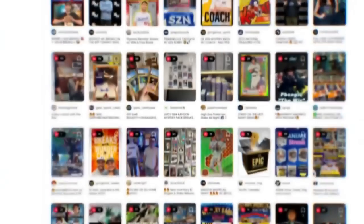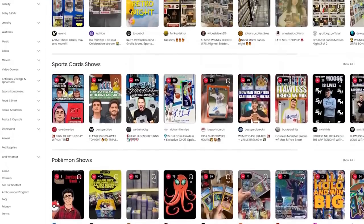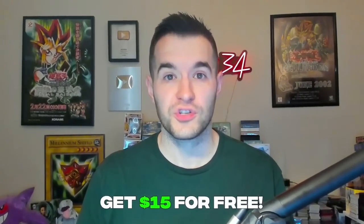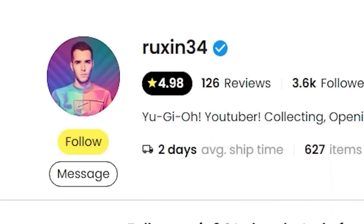I've given away over $3,000 in cards and we've opened some insane packs and sold some awesome singles. WhatNot is an awesome live streaming platform where you can buy, sell, or simply view live streams of people opening products, selling things such as cards, shoes, and other collectibles. Clicking the link below gives you $15 free with your first purchase. Search Ruxin34, click on the shows tab, and save the show. Thanks again to WhatNot for sponsoring this video.